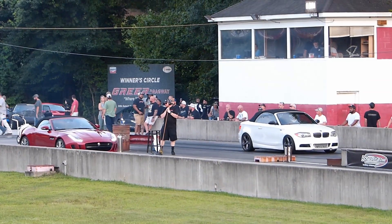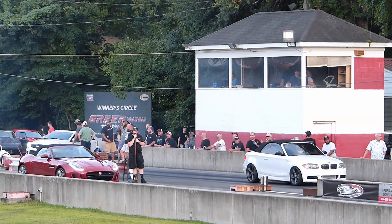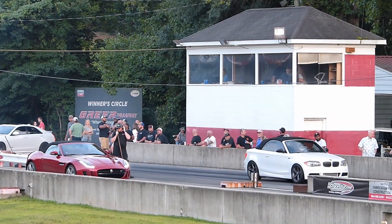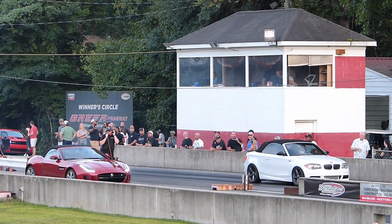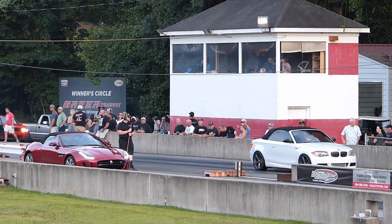All right, what is that? It's a new car, I'll tell you that. What is that, CJ? What kind of car is that? Jaguar, all right. Jaguar to the right, BMW to the left.